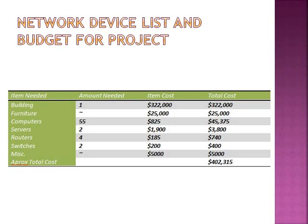They will need to purchase two servers at an approximate cost of $3,800. They will also need to purchase four routers at a cost of approximately $740, and two switches at an approximate cost of $400. There will also be miscellaneous costs such as wiring at approximately $5,000. The total approximate cost for this project will be $402,315.